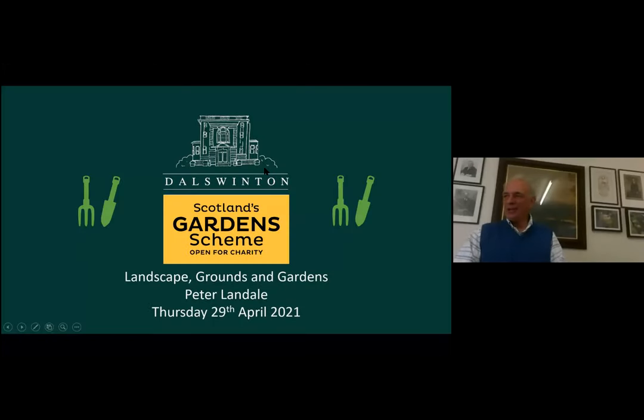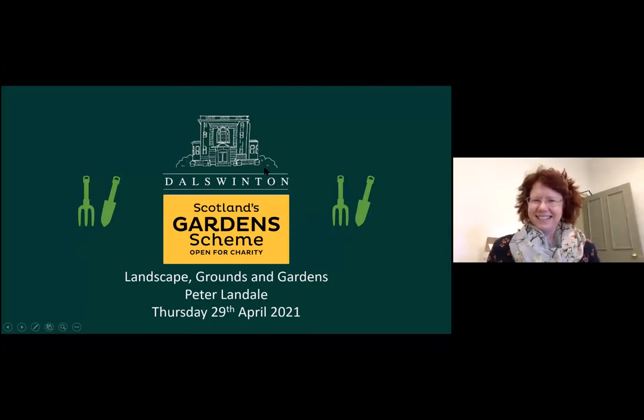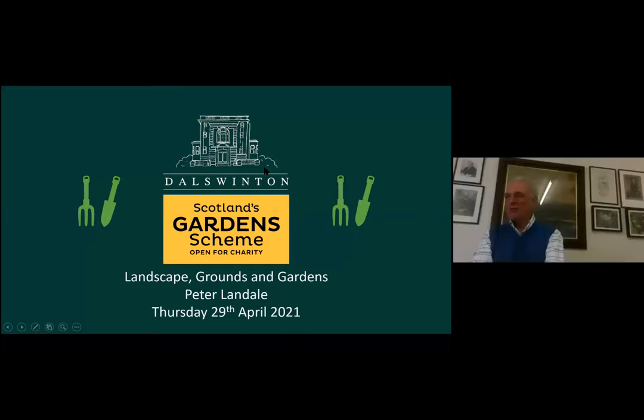Welcome to Dulswinton everybody — it's a very strange way of getting everybody to come to Dulswinton. The Dulswinton gardens have been part of the garden scheme for over 50 years — I think it's 56 years — and there's a little plaque in one of our beds which commemorates the fact, and Sarah and I walk past it most days when we commute to the estate office. Sarah is probably better known to a lot of you as she's vice chairman of the Scottish Garden Scheme.